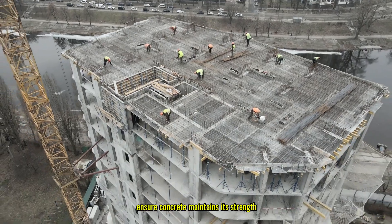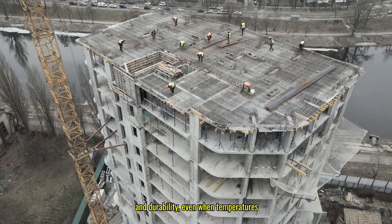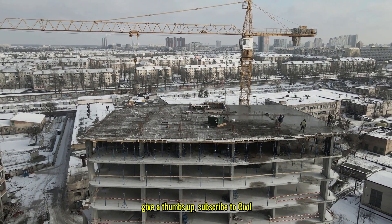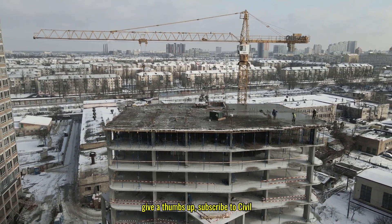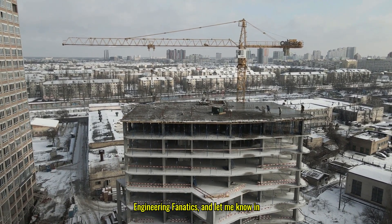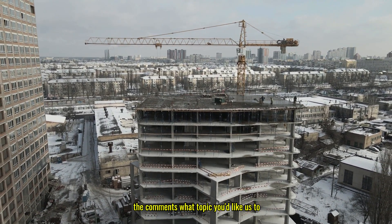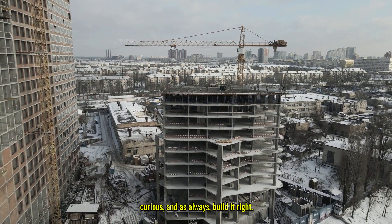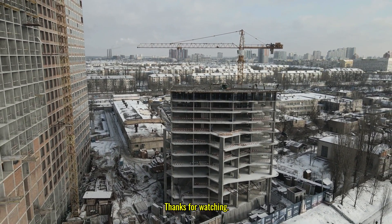So that's a wrap on cold weather concreting. By following the right methods, we can ensure concrete maintains its strength and durability even when temperatures drop. If you found this video helpful, give a thumbs up, subscribe to Civil Engineering Fanatics, and let me know in the comments what topic you'd like us to cover next. Stay safe, stay curious, and as always — build it right. Thanks for watching.